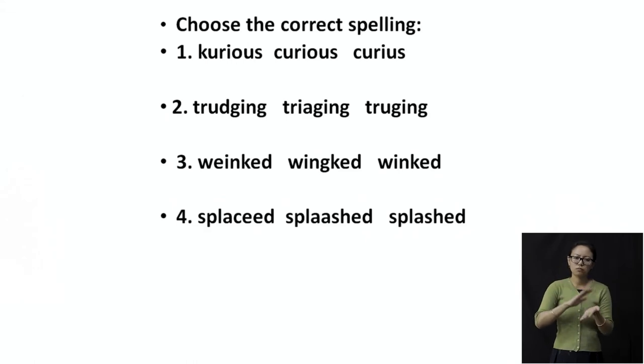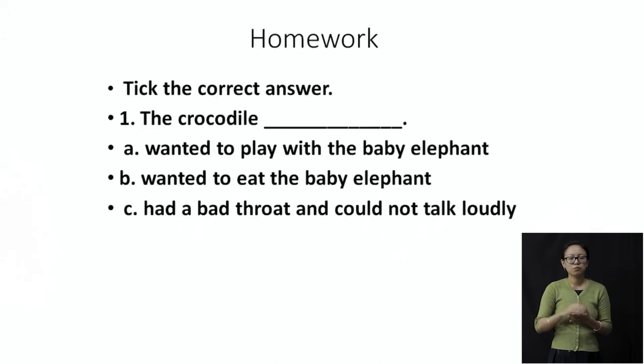Now this is homework — I'm only going to explain it, not give you the answers. Tick the correct answer. The crocodile — you have three choices: wanted to play with the baby elephant; wanted to eat the baby elephant; or had a bad throat and could not talk loudly. Think about why the crocodile took the nose in his mouth. Was it to play with the baby, to eat the baby, or because of a bad throat?